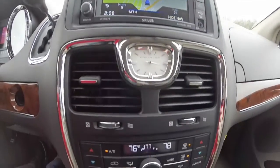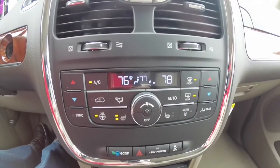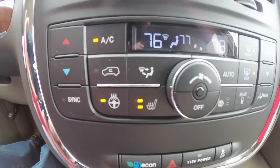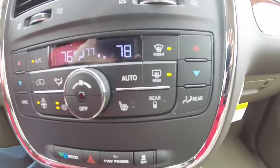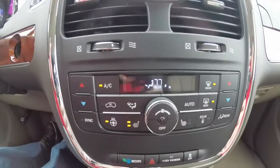Moving down, you have your analog clock and 3-zone automatic climate control. Controls here for your heated steering wheel and heated seats up front. You can also lock out the rear climate and adjust it yourself.